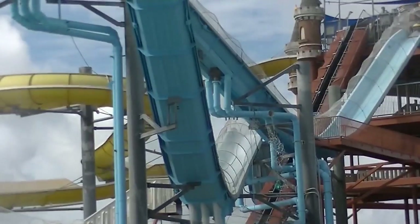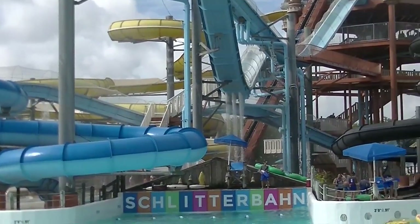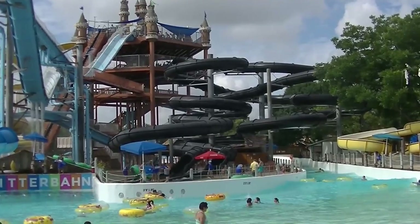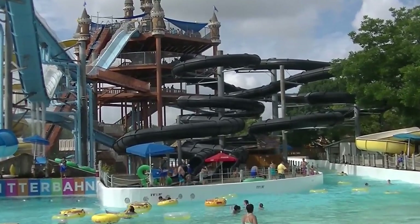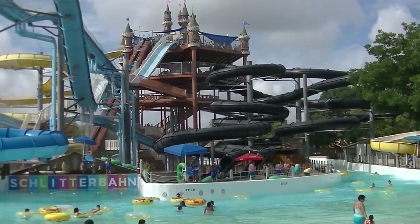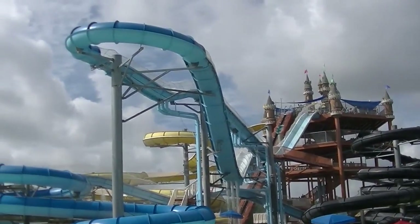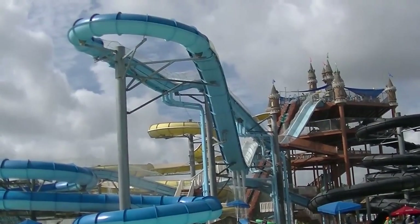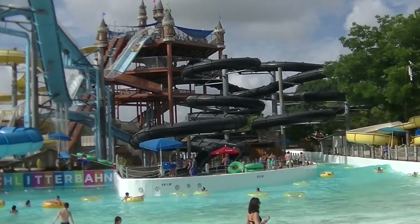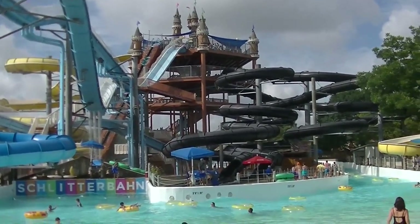Also on this complex we have the Wolfpack, the yellow family raft slide, and the Black Knight, which are one or two person tube slides. I believe they design and build all their own slides here with their own contractors. What they've done here is very impressive. This is sort of the Cedar Point of water parks — they've pioneered and invented many different water slide concepts.